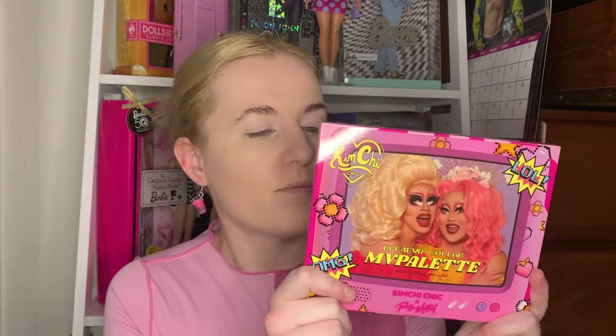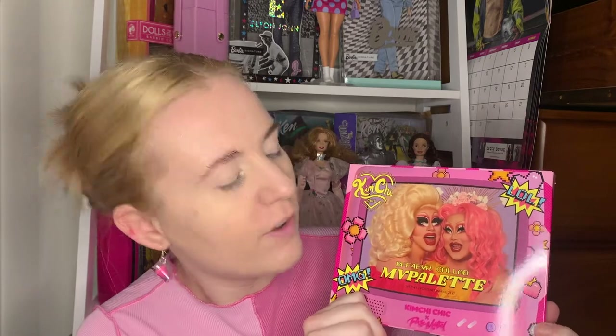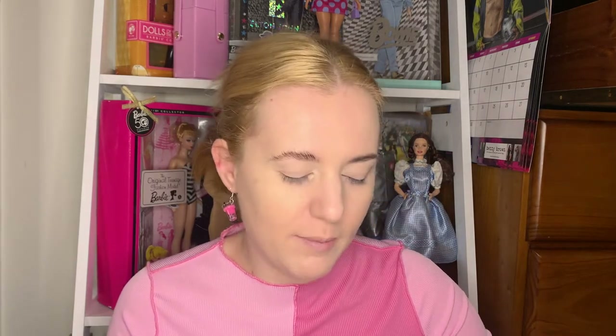We're going to start with the actual palette itself. It comes in a box with a nice photo of Trixie and Kimchi together. It's got Y2K vibes on a TV set up with video game style images — I really like that vibe. The palette is called the Best Friend Forever Collab MVP palette.